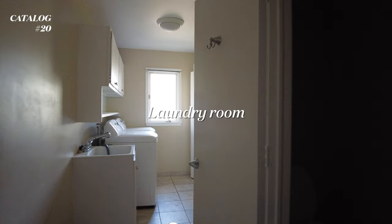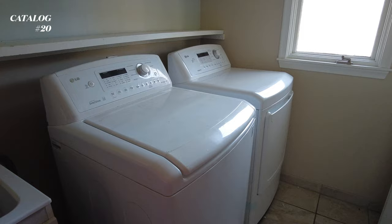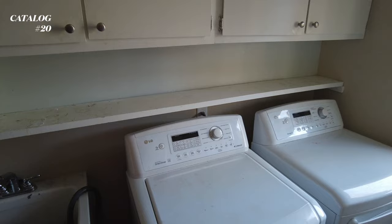And then into the laundry room. So there's another half bathroom here. And in the laundry room, they left their washer and dryer, which we're going to get rid of.